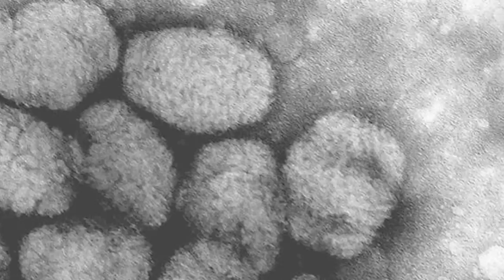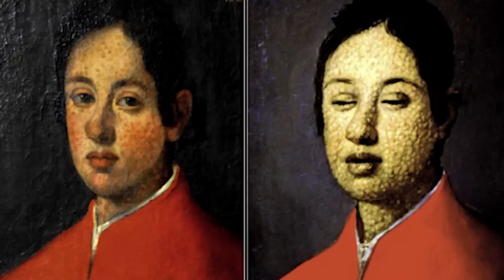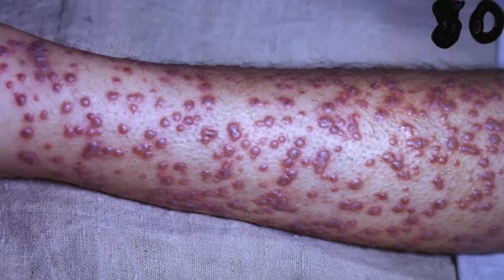Smallpox is a viral illness, usually spread through the air and close contact between two or more people. Those infected only become contagious once the first sores appear in the mouth and throat. From there, the virus spreads through coughs and sneezes. Once the virus is inhaled, the patient will experience a 12-day incubation period. During this time, they are not contagious, but the virus takes its time making its way through the person's body.